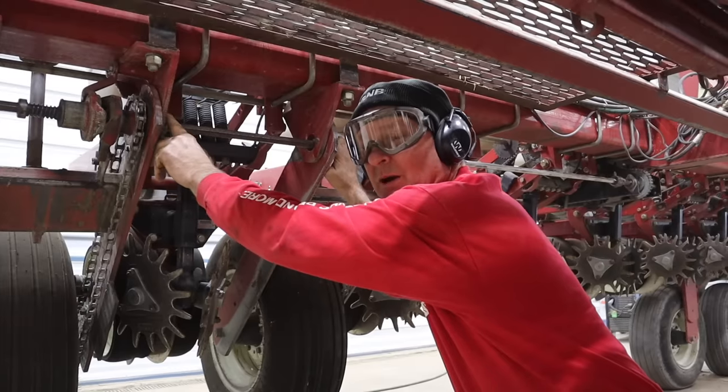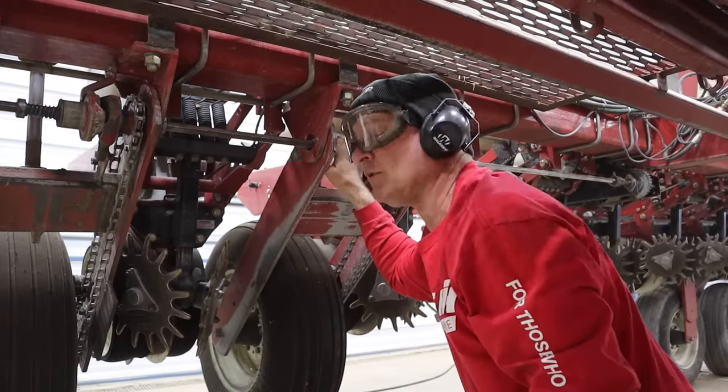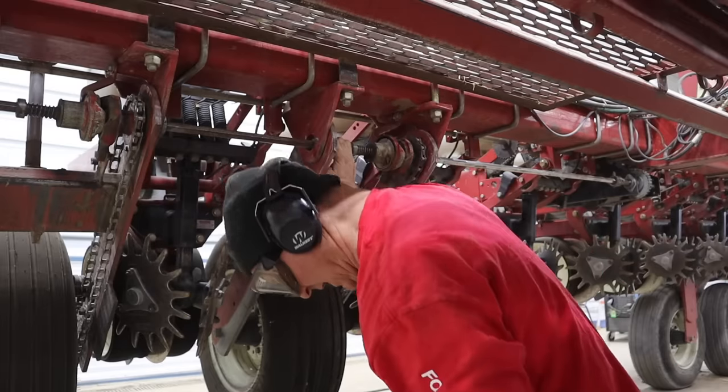We have a couple bearings we want to change, so we got to pull this whole shaft out. We're kind of shining it up so hopefully we can take it apart and get it out.